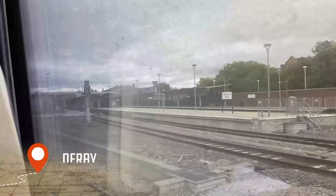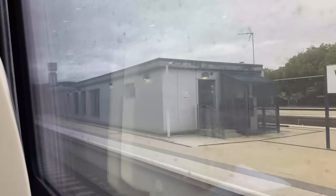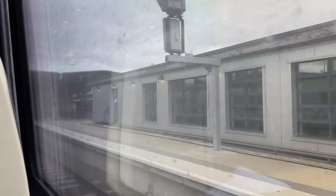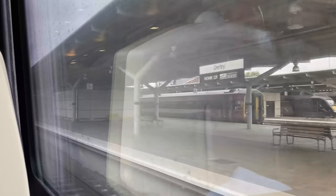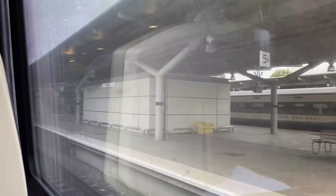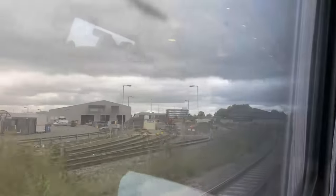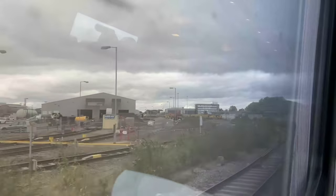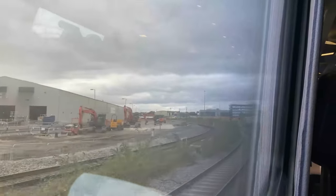Our second station call is Derby, located in the heart of the East Midlands. This city provides links to Birmingham via the Cross Country route, as well as links to other places along the EMR network such as Crewe, Nottingham and Matlock, alongside the main London route down the Midland Main Line. Immediately after leaving Derby, we come across Etches Park Depot, which is where EMR maintains both its intercity and regional fleets.